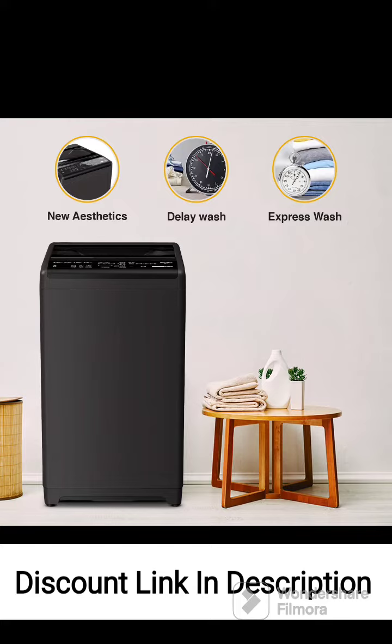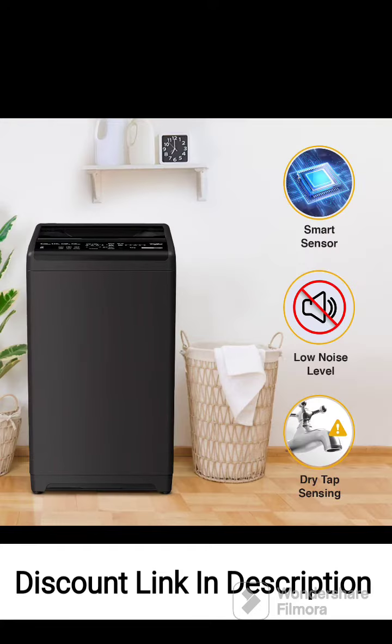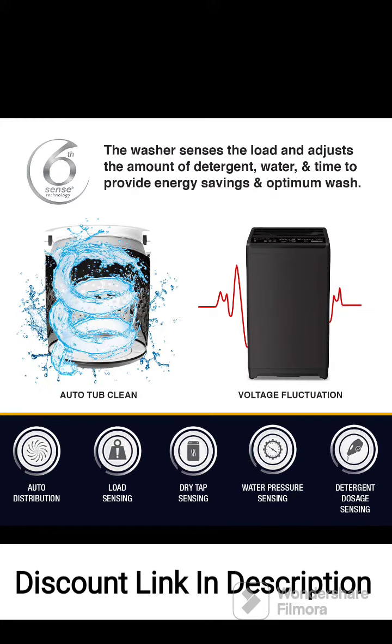The delay start function allows you to set the wash cycle to start at a later time, convenient for scheduling your laundry according to your preference. The Express Wash feature enables a quick wash cycle, ideal for lightly soiled clothes that need a speedy cleaning. The washing machine is designed to be energy efficient, helping you save on electricity bills while reducing your carbon footprint.